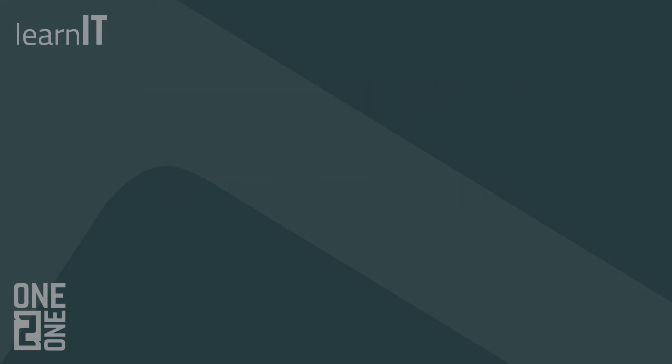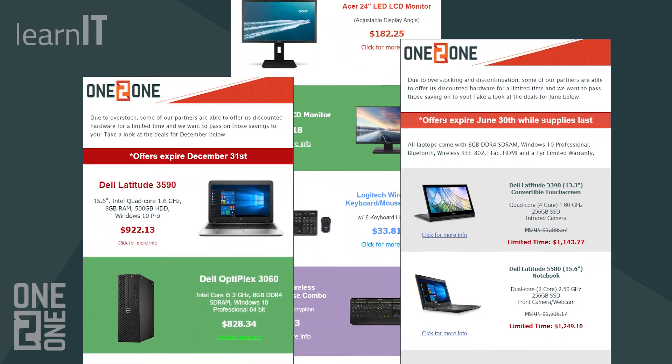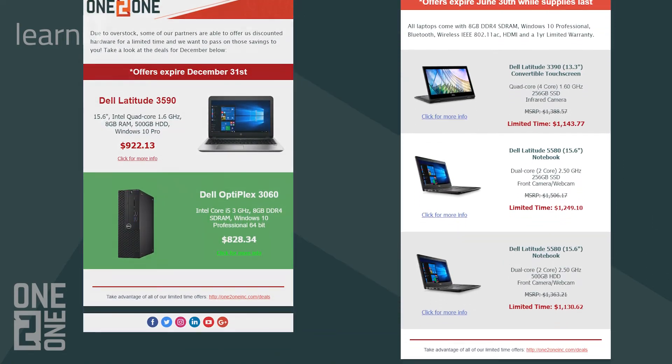If you're already a client of 1 to 1, be on the lookout for special hardware promotions coming soon to your inbox to help make the transition to Windows 10 less expensive for your whole business.